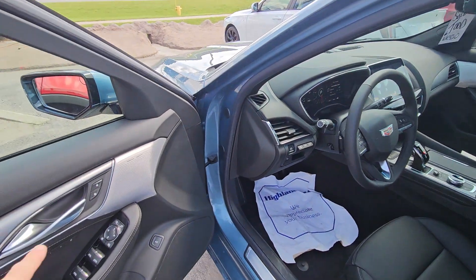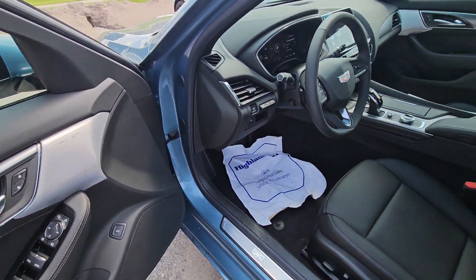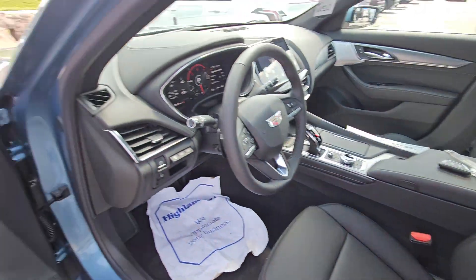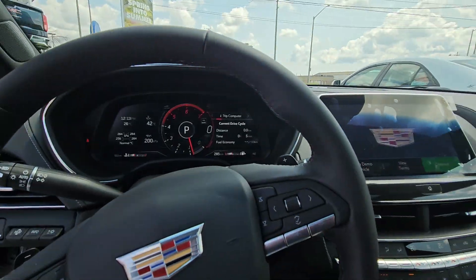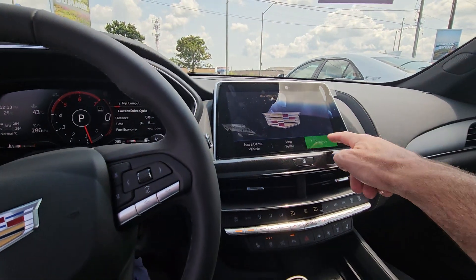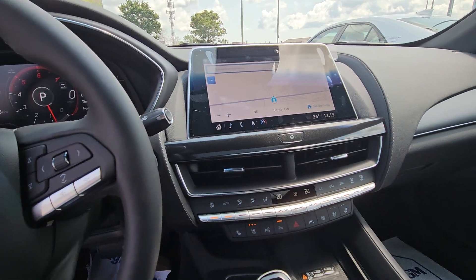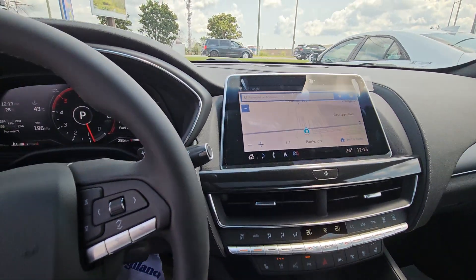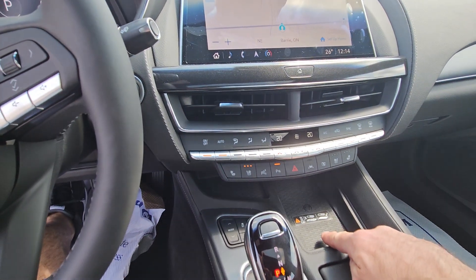And inside, this one has everything. It has the Bose Performance Series speakers, everything you'd expect in this car — heated and cooled seats, memory seats on the side. And then it does have built-in navigation as well. It's all touchscreen with wireless Apple CarPlay and Android Auto built in, heated and cooled seats both sides, and wireless charging.